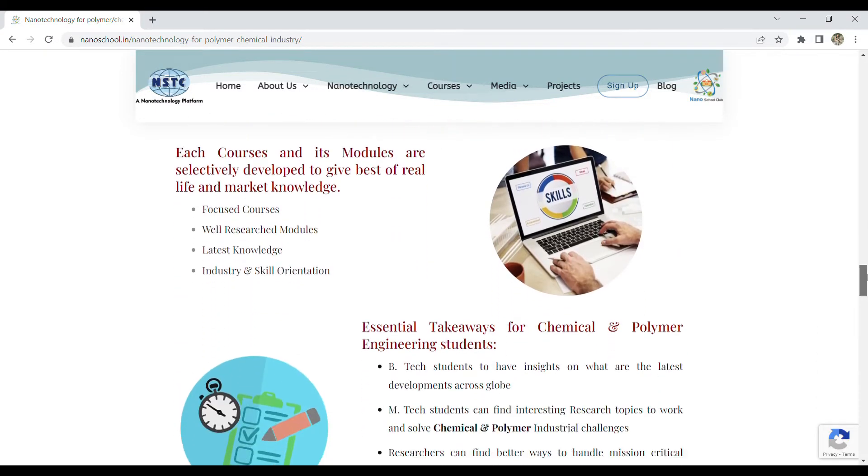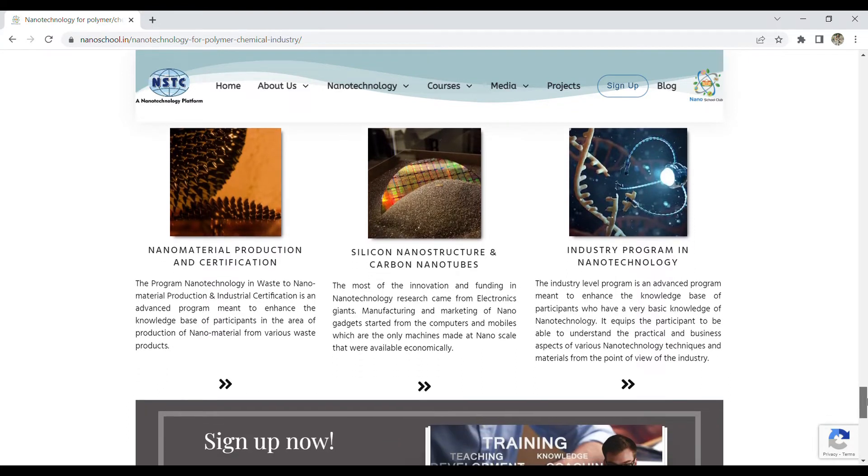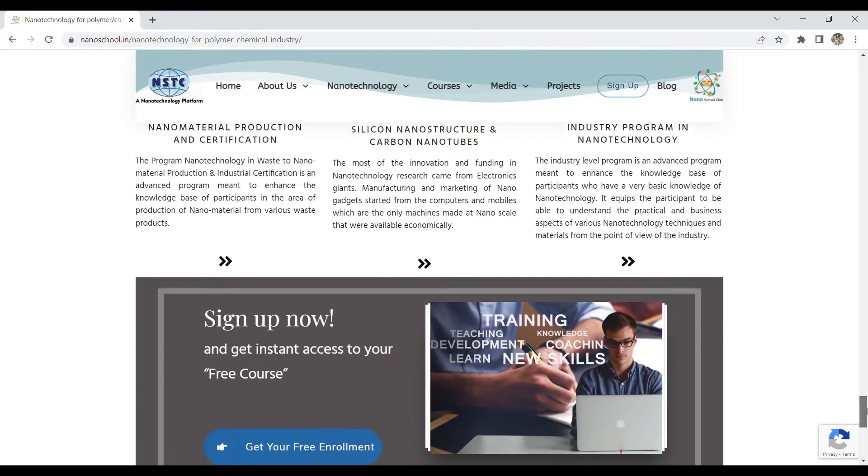Some suggested courses are also available, such as nanomaterial production and certification, silicon nanostructures, and carbon nanotubes.